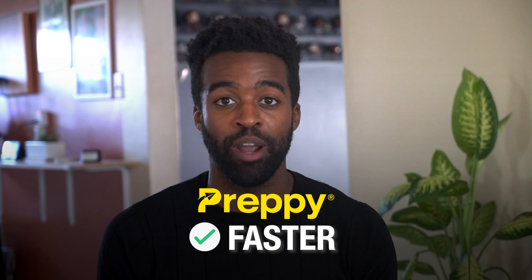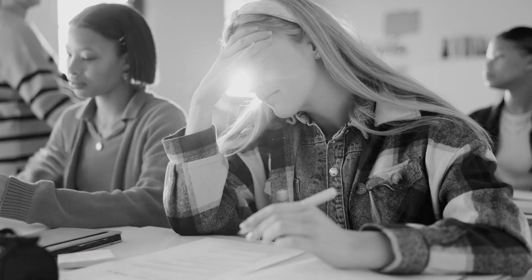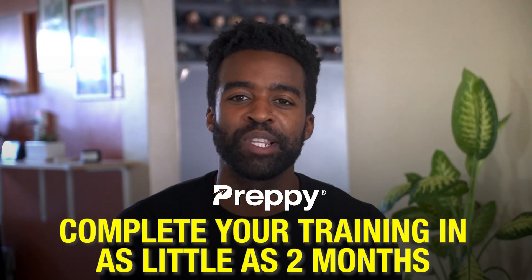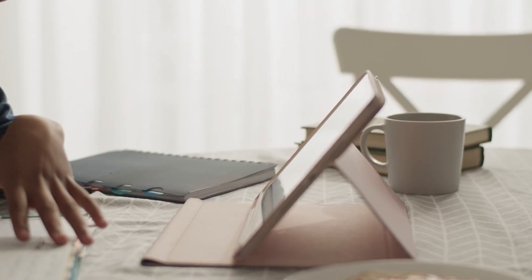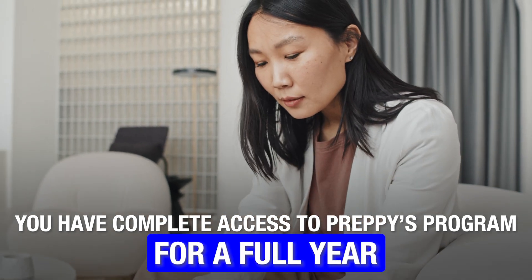Preppy's program is fast. In today's day and age, students don't want to sit around for years to complete their education — and with preppy, you don't have to. You can complete your training in as little as two months, done in under 10 weeks. And if you need longer, you get complete access to preppy's program for a full year.